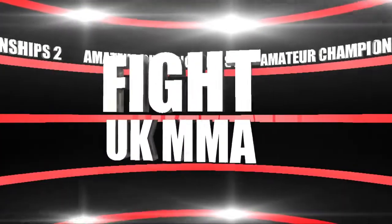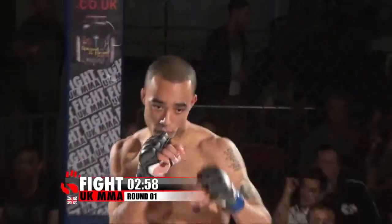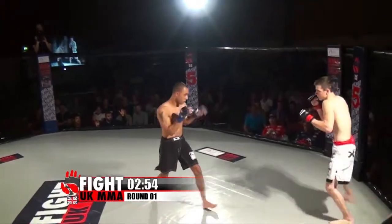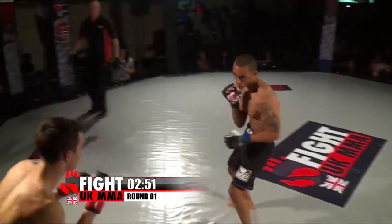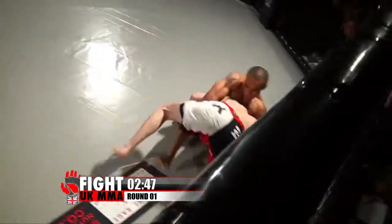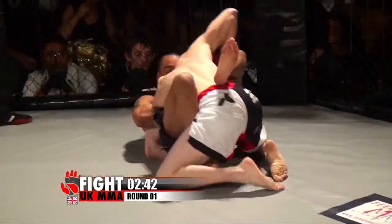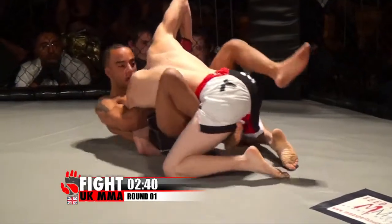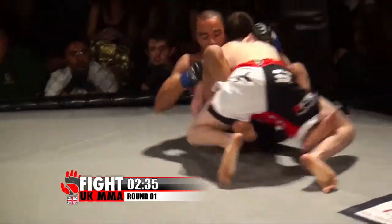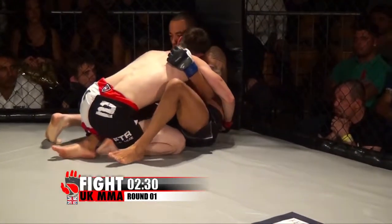So here we go with featherweight action — Darren Higgins in the all-black trunks against Gianni Abregginshaw in the black and white. Already both fighters looking like we're going to have a nervous feeling-out process, and as I say that, Brigginshaw goes for the takedown and we've got a scramble developing. Nice double leg. Higgins is going for the overhook and the head control. We've got ourselves a classic grappler versus striker competition tonight — Higgins' background is boxing, Brigginshaw is a grappler.